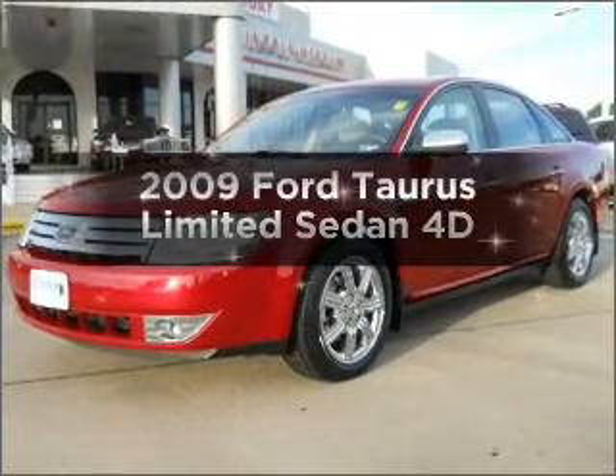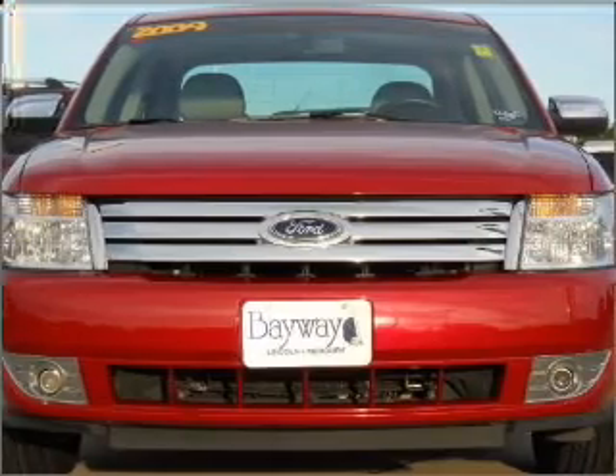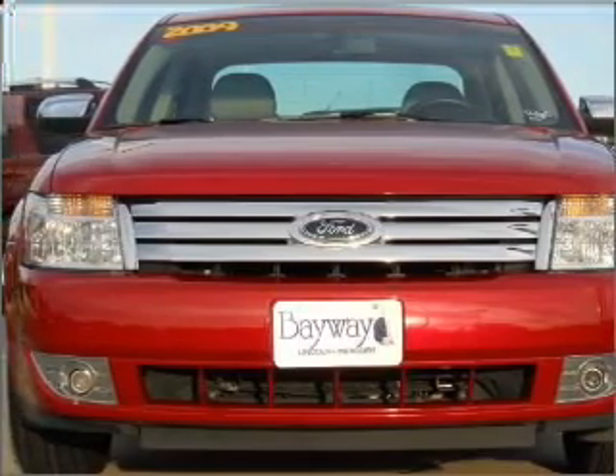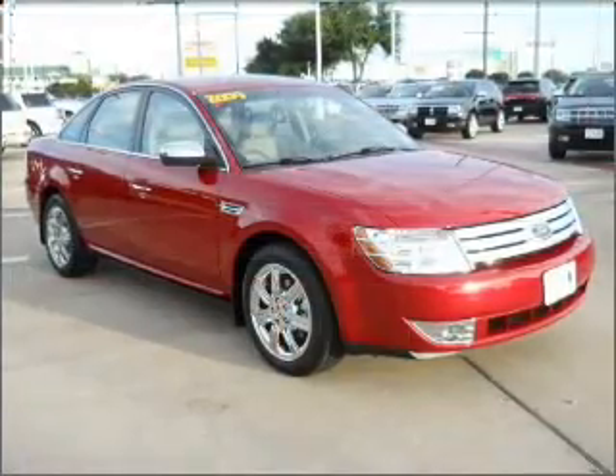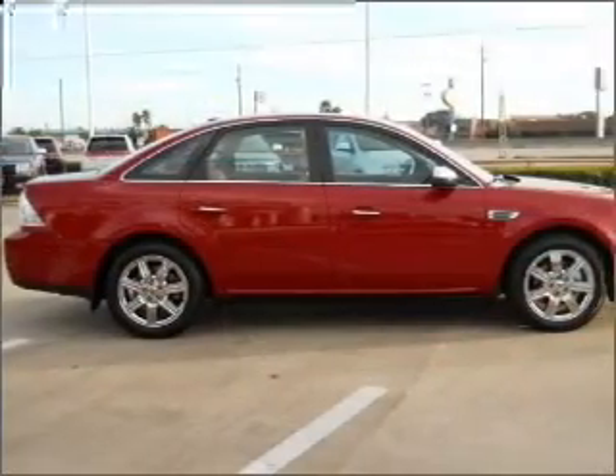Introducing the 2009 Ford Taurus. Find everything you want in a ride under one roof with this vehicle. With a reliable engine that responds smoothly to its automatic transmission, the anti-lock braking system will help deliver you safely to your destination.